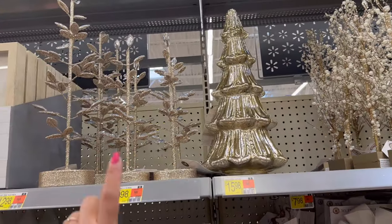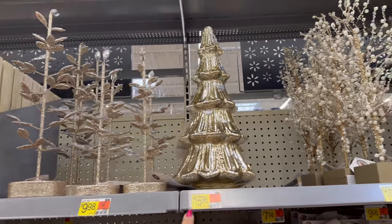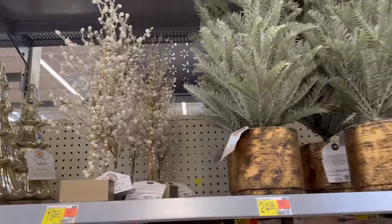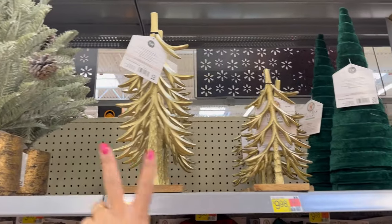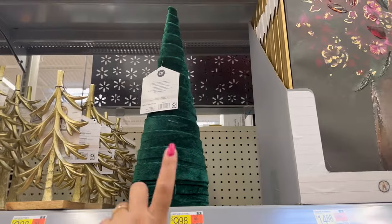Last time we were here I showed you guys the trees. $12.98 for the big one, the small one is $9.98. This one $15.98, the pearl one $19.98. This one right here $24.98. This one $14.98 for the tall one and $9.98 for the small one. And this one is $9.98.